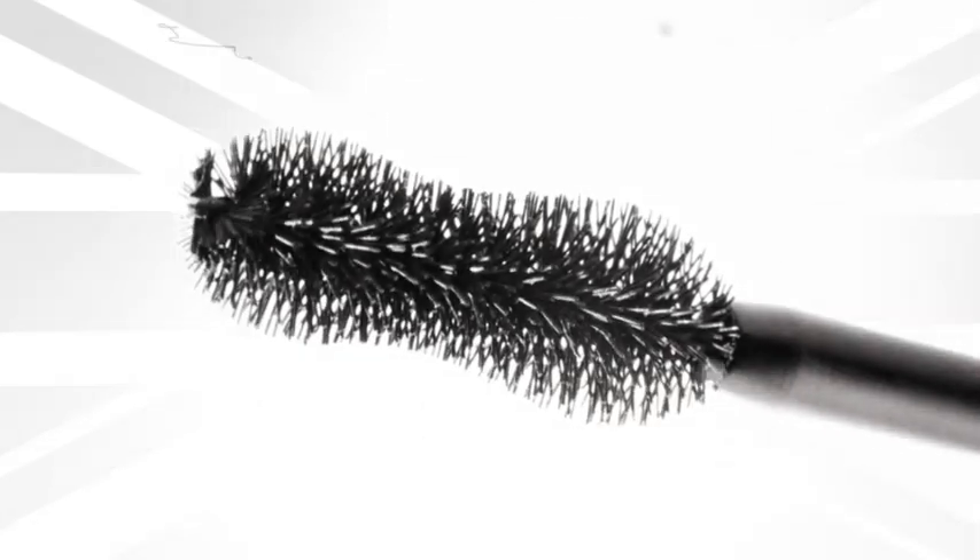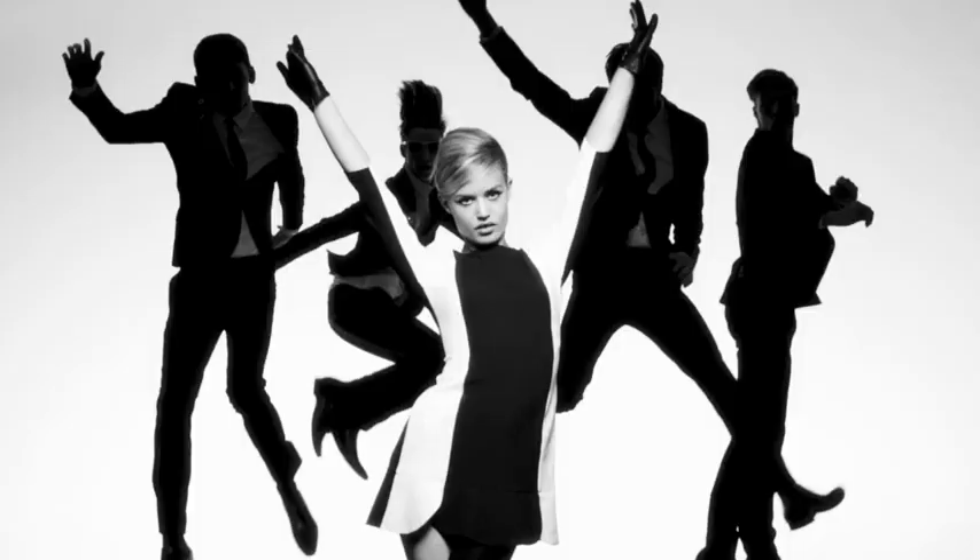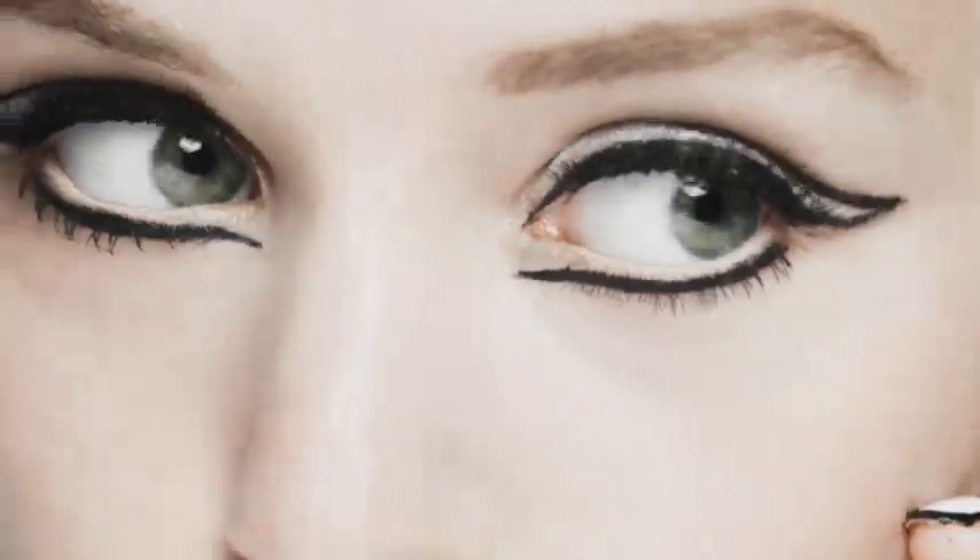Our hourglass brush is shaped to the lash line, fanning lashes up, out and over the top. It's lash mania. Mega mod style at a retro price.